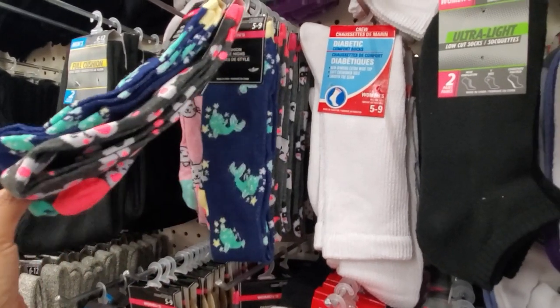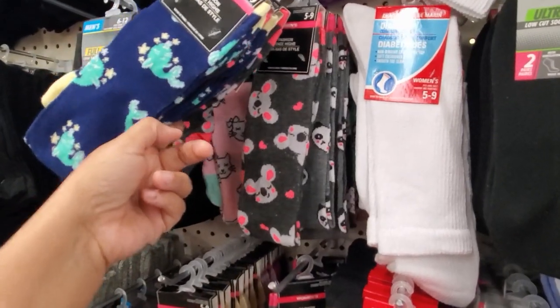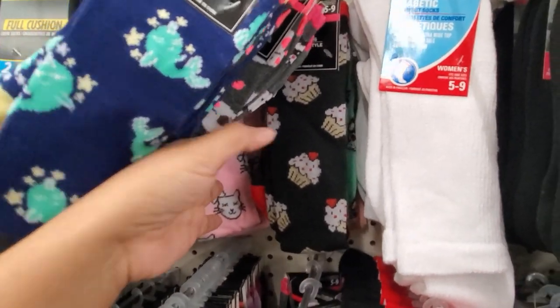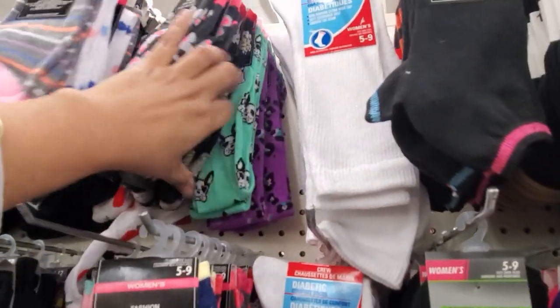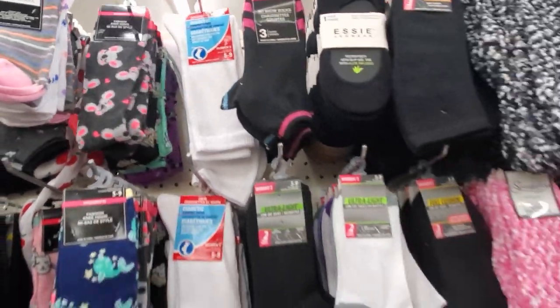Knee high — a koala bear, like a norwalk, and a cute little panda one. I see a cat in the back. I like that cupcake one. And those are cute. Of course, they have the diabetic socks here if you need them.